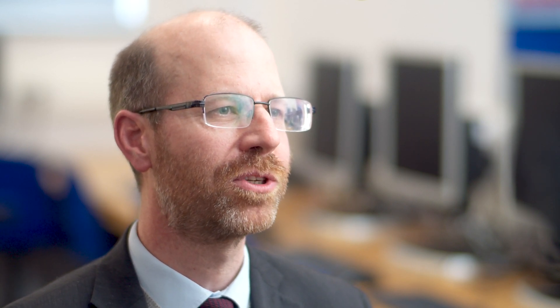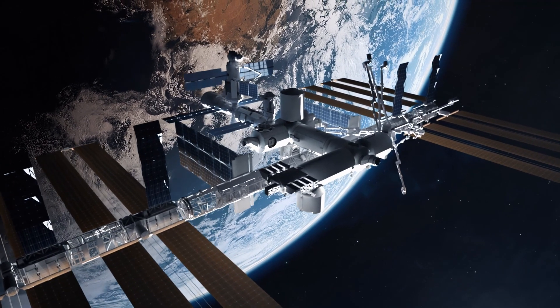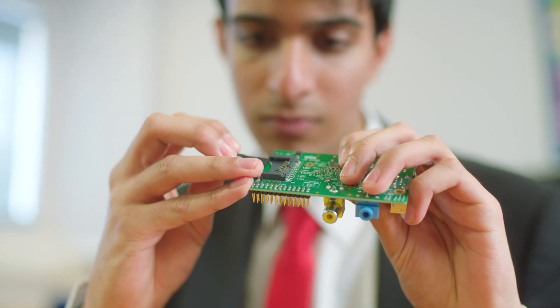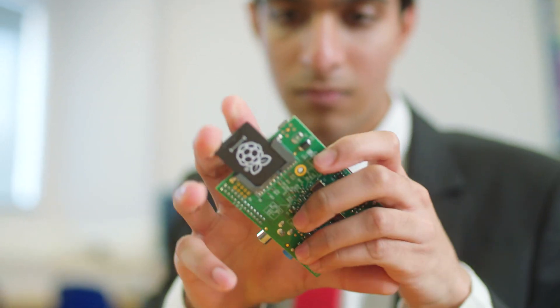Our older students are always looking out for opportunities to showcase the skills that they've acquired in their time with us. That includes this example, where students were recently working on a project for the International Space Station. The AstroPi project is a competition run by the European Space Agency, and it allows teams of students across the world to run code on the International Space Station on a number of AstroPi computers, which have lots of sensors on them.